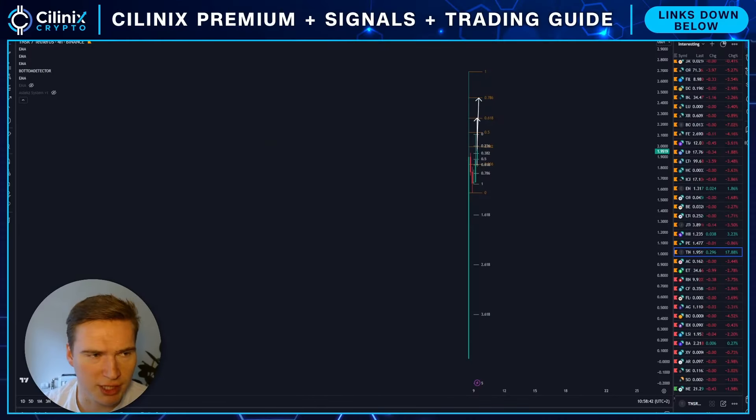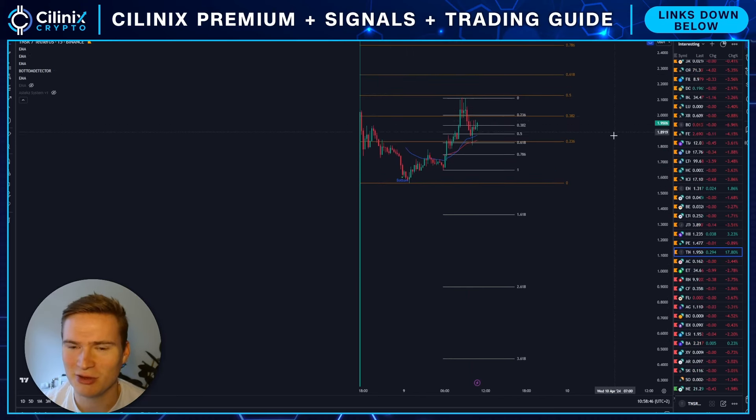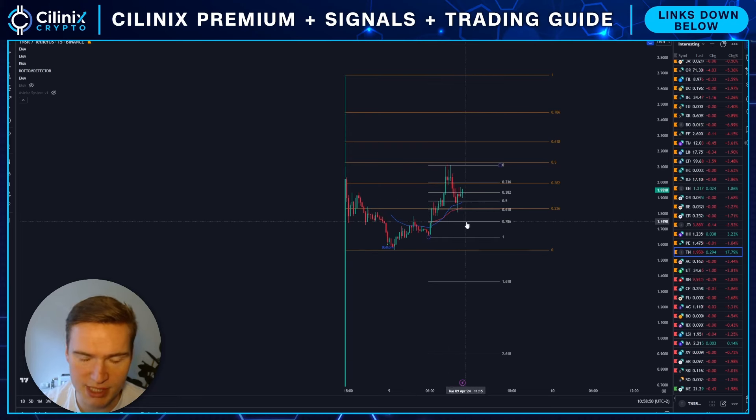Good morning everybody, welcome back to Selenix Crypto, hope you're all doing great. Welcome to this new video on Tensor — I wanted to give you my thoughts in general and do a full technical update.